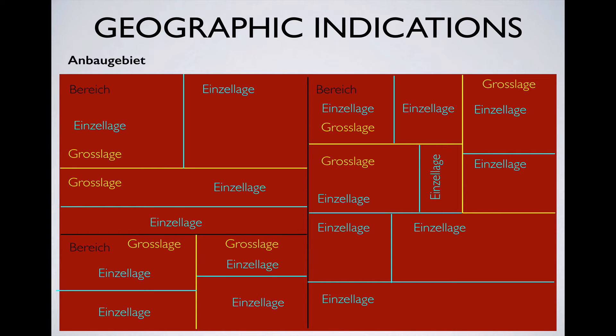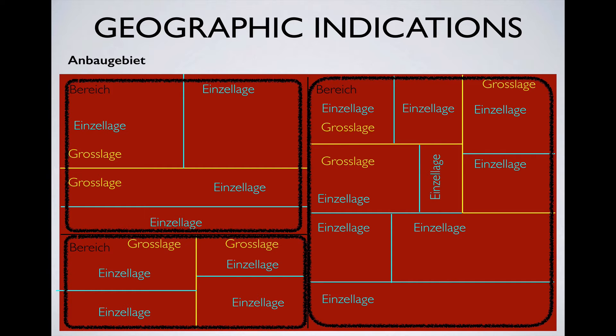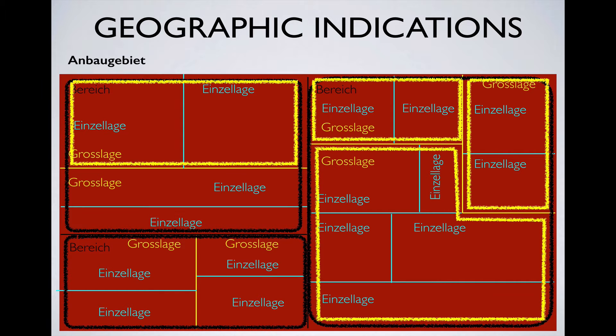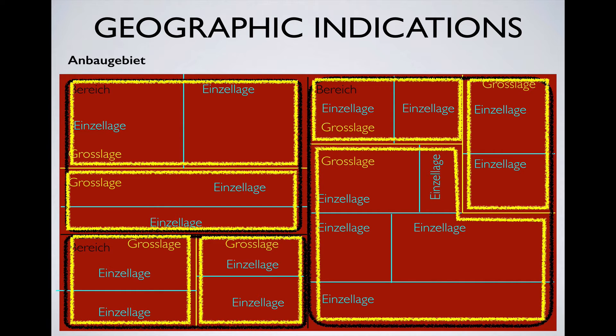This does look confusing, but all you have to remember is that this one Anbaugebiet is subdivided into three Bereiche, and these Bereiche are subdivided into a total of seven Grosslagen. And then these Grosslagen contain Einzellagen.